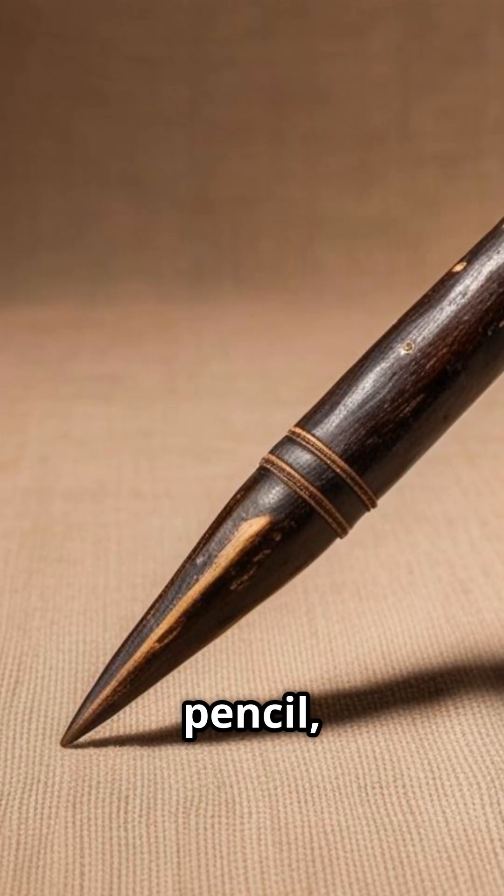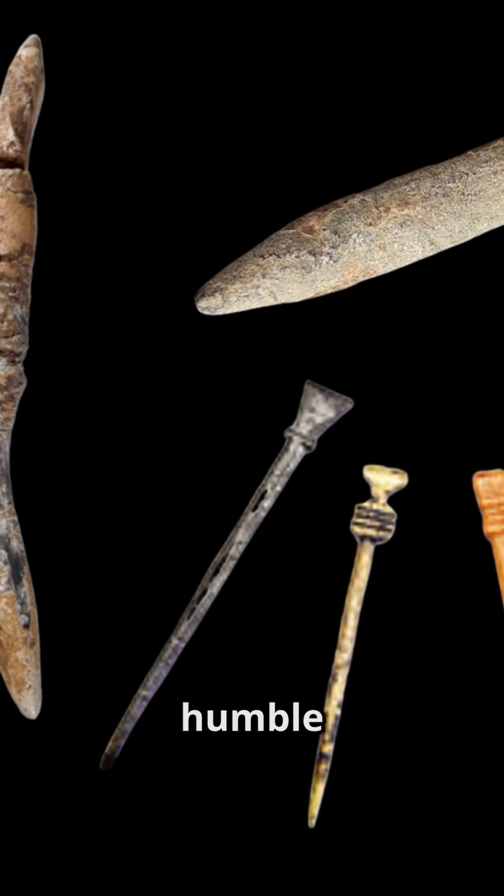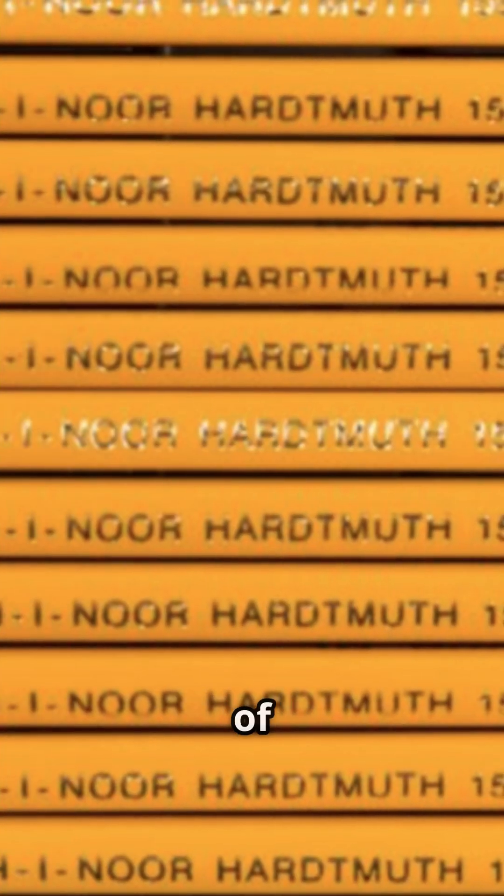So the next time you hold a pencil, remember the epic tale behind this humble writing instrument — the dramatic birth of a pencil.